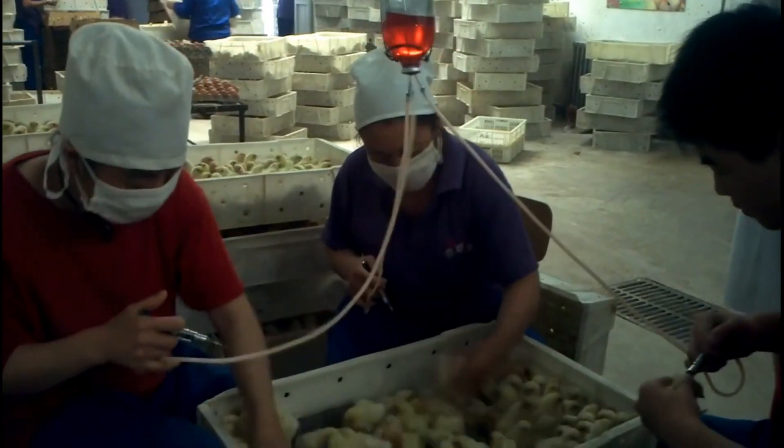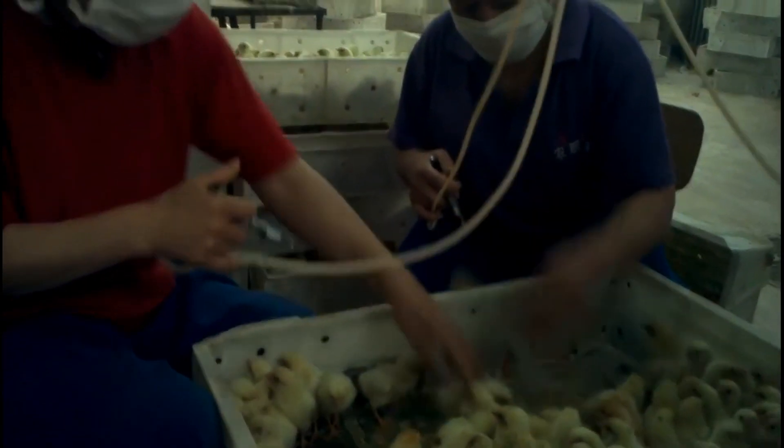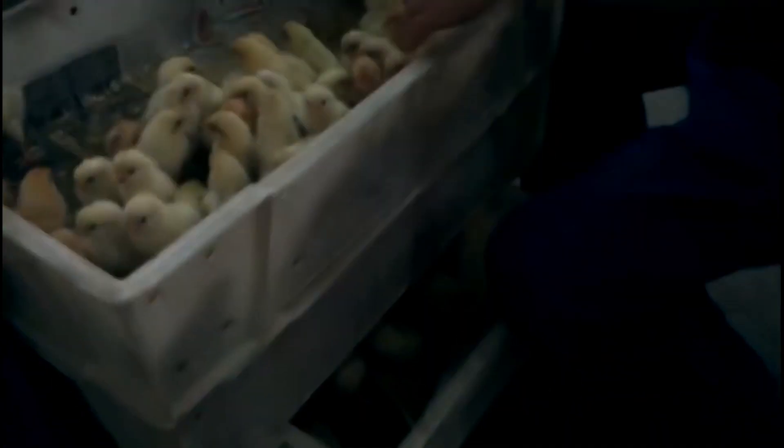Another thing about ordering from a hatchery is you can pick the sex of your chick. Once the chicks hatch, workers vent-sex all the chicks and separate them, so you can select whether you want all hens, one rooster, or no rooster at all — which is really nice, especially if you live in the suburbs. You also usually have the option of getting your chicks vaccinated, such as for Marek's disease, for just a little bit of extra money.